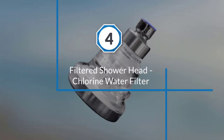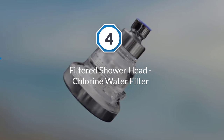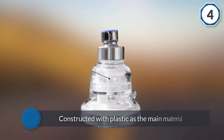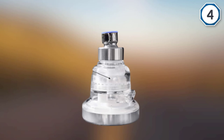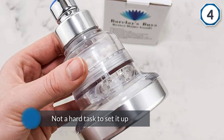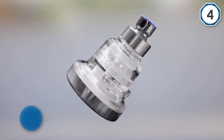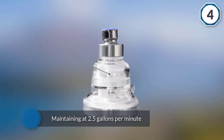Number four: filtered shower head chlorine water filter — the Clearly Pure filtered shower head has been receiving positive review after positive review. Constructed with plastic as the main material, the unit is expectedly light with a simple design. It is not a hard task to set it up in your bathroom or to disassemble it to replace the filters. Water pressure coming out of this shower head is a nice feature, maintaining at 2.5 gallons per minute.